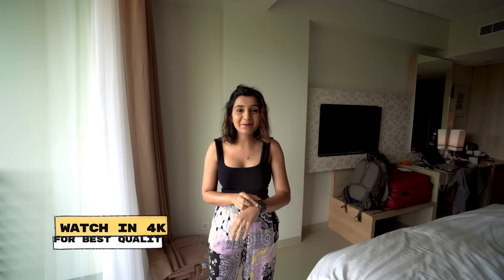Hey guys, welcome back to the channel! You all have seen in the last video that we have already reached Bali. Today is our second day. We got here late and didn't sleep the whole journey, so we are very tired. Today it is almost half the day gone and we are now ready to explore.